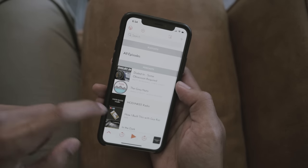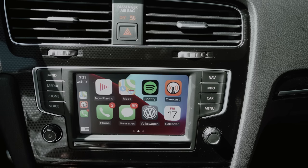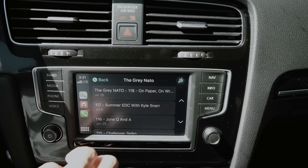My podcast app of choice is Overcast. I prefer Overcast over the Apple Podcast app because of CarPlay — the Overcast CarPlay interface is significantly easier to navigate. When using Apple's podcast app, I find that I end up just picking up the phone, which defeats the purpose of CarPlay.